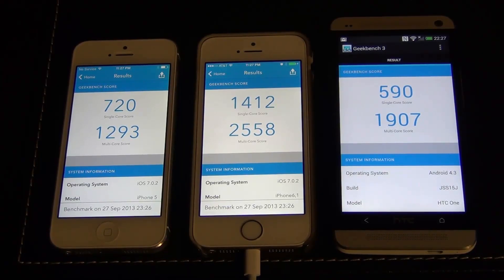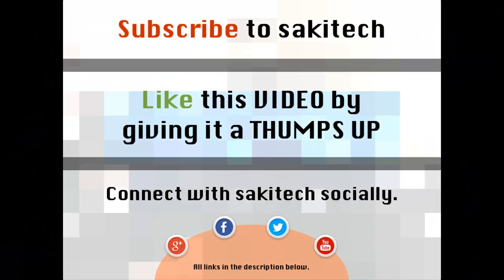HTC One leads in second place, and the iPhone 5 is, in fact, history. That brings us to the end of this video. Go ahead and subscribe to my channel for more videos to come. Give me a thumbs up if you liked this video. You can also connect with me socially on Google+, Facebook, and Twitter — all the links are in the description below.